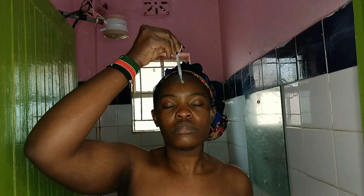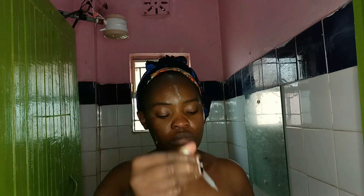Now that my face is well prepared for the products, I'm going in with a vitamin C serum. I'm also going to use a very good moisturizer to moisturize my face and protect it. I really love how my face looks right now.